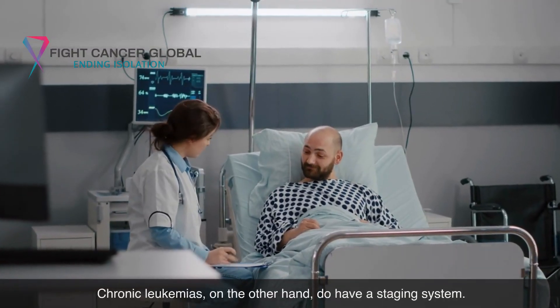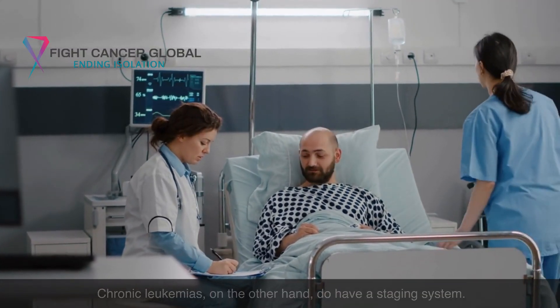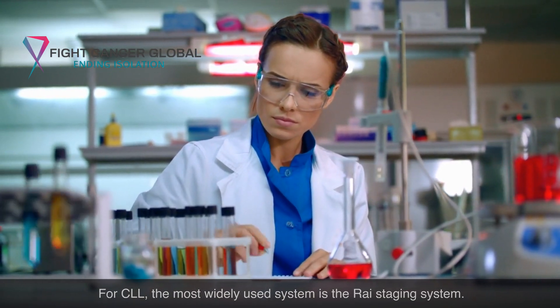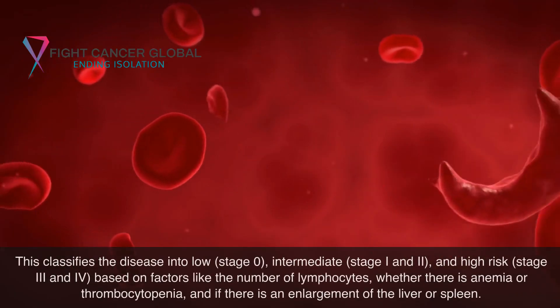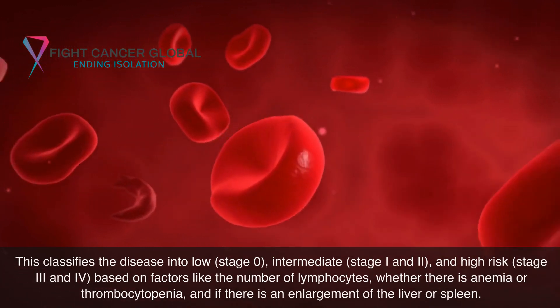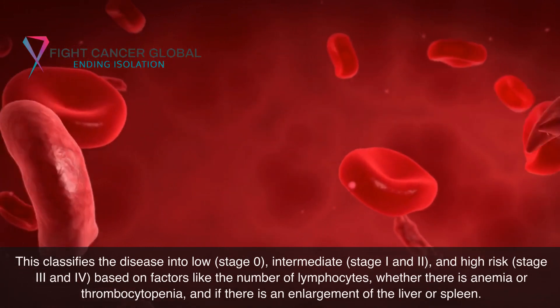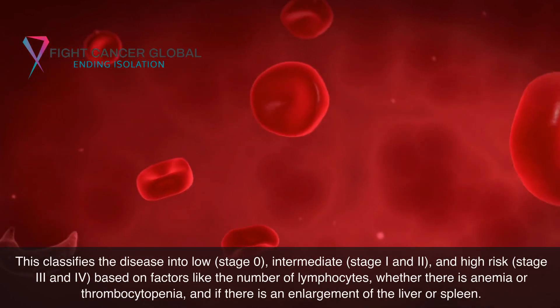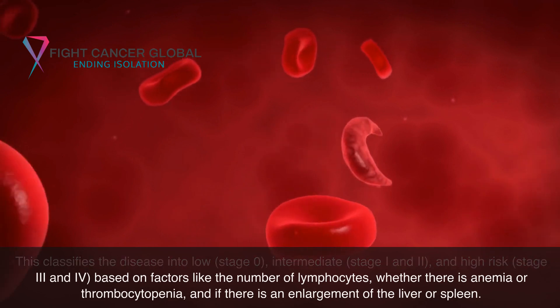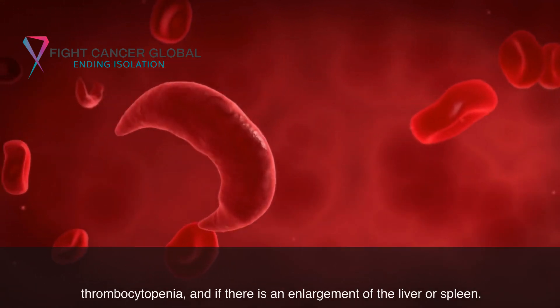Chronic leukemias, on the other hand, do have a staging system. For CLL, the most widely used system is the Rai staging system. This classifies the disease into low risk (stage 0), intermediate (stages 1 and 2), and high risk (stages 3 and 4), based on factors like the number of lymphocytes, whether there is anemia or thrombocytopenia, and if there is an enlargement of the liver or spleen.